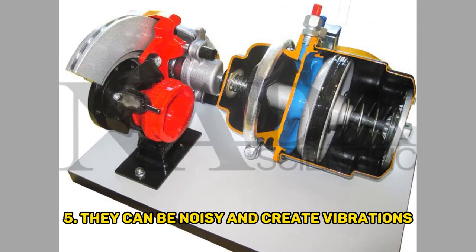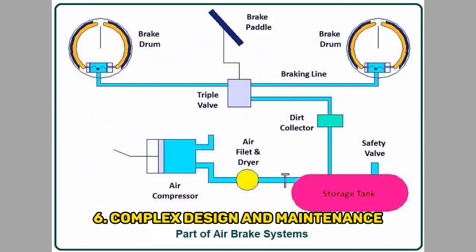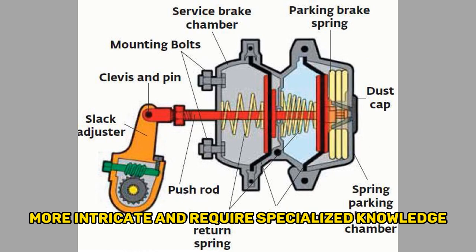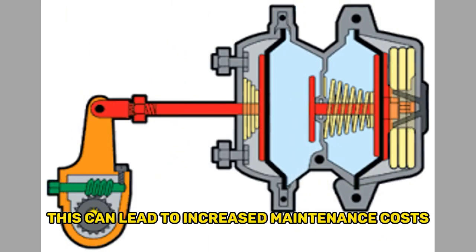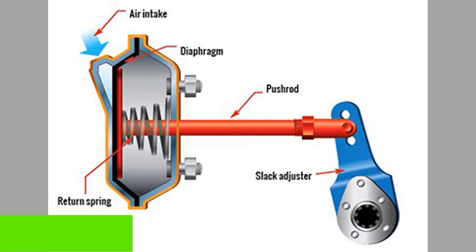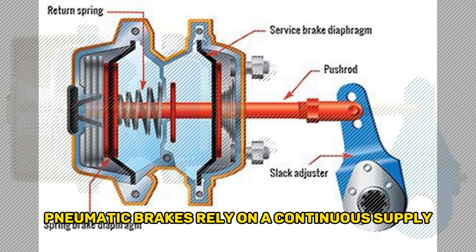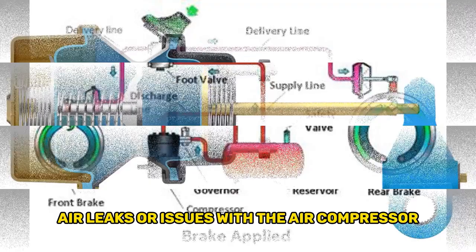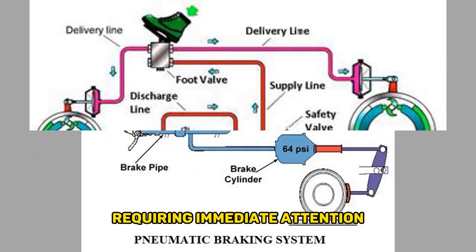Fifth, they can be noisy and create vibrations. Sixth, complex design and maintenance: pneumatic brake systems are more intricate and require specialized knowledge for maintenance and repairs, which can lead to increased maintenance costs and the need for trained technicians. Seventh, air supply dependency: pneumatic brakes rely on a continuous supply of compressed air. If there are air leaks or issues with the air compressor, it can affect the braking performance, requiring immediate attention.